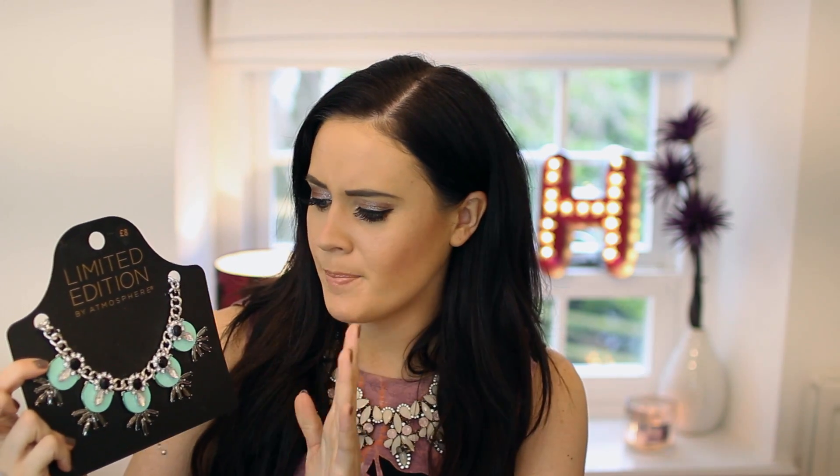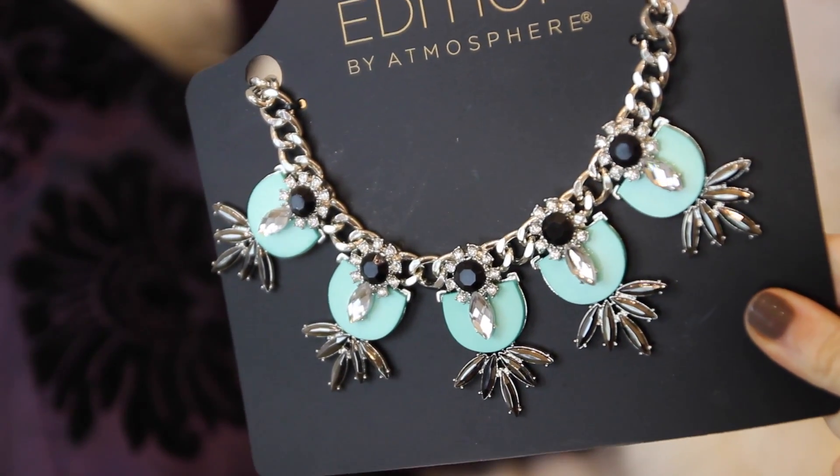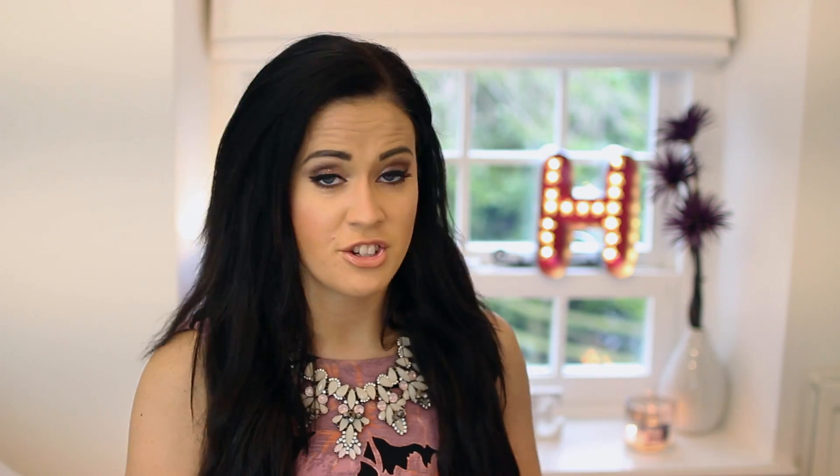Then I got a really cute necklace — oh my gosh, this is so pretty. This is from their limited edition range. It's got turquoises, blacks, greys, and silvers — colours that look beautiful. And with my hair colouring and my blue eyes, I thought it would really bring them out. This was around £8, and I'm guessing the bag was probably between £8 and £10. Against black, I thought this would look super, super pretty — very different and just beautiful.